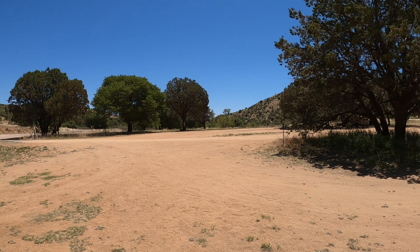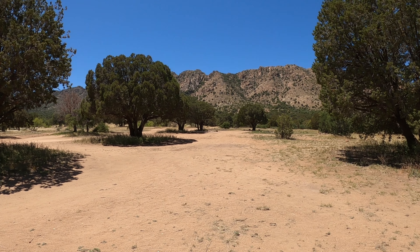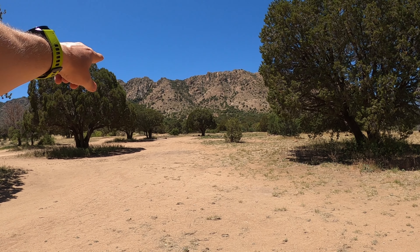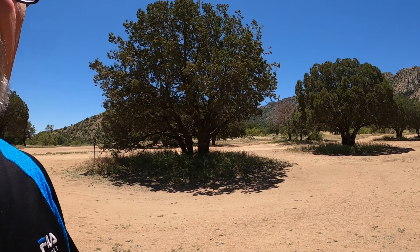We didn't stay here personally, but it was pretty busy this weekend — I think there was a Boy Scout or Cub Scout pack that was here. There are lots of wide open, really flat spaces, easy to get in and out of. The road goes up there a little bit further where you can't see — there's a few spots over that direction. So Hog Canyon is a very good option as well.